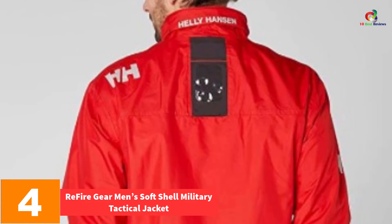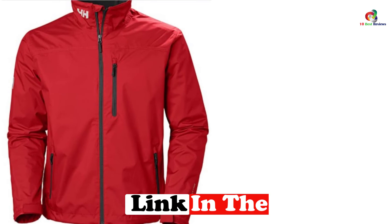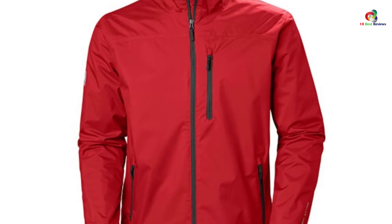At number 4, we have the Refire Gear Men's Soft Shell Military Tactical Jacket. You can enjoy yourself with this waterproof jacket, which is made to ensure you stay dry in the snow and rain. Since it is windproof, it will block all wind and keep that cold air out. The warm polar fleece lining will keep you warm in the winter. It features a two-way zip to let you open or close your jacket effortlessly. With its plenty of pockets, you can easily carry small items. The jacket is good for hunting, hiking, fishing, traveling, cycling, and casual wear.